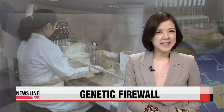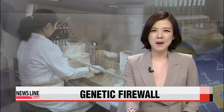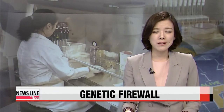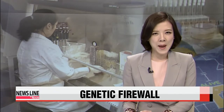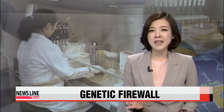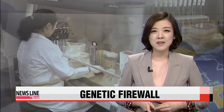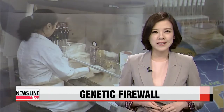Imagine a genetically modified organism leaving the laboratory — it could spell some serious destruction for biological ecosystems. Well, this is a problem that can now be prevented. Scientists in the U.S. have developed a kind of genetic firewall to prevent the modified genes from surviving in the natural world on their own. Connie Lee has the story.